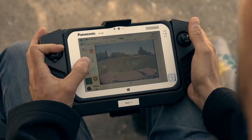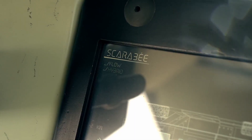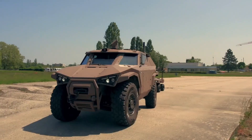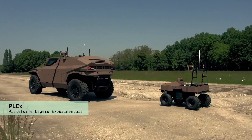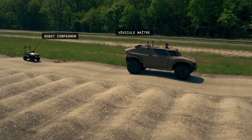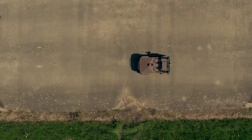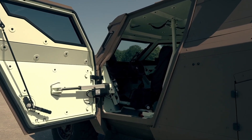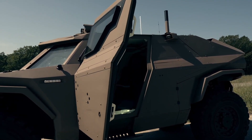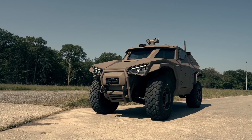The ARIS Scarab is a cutting-edge vehicle that expertly blends agility with robust protection, making it exceptionally suited for reconnaissance and tactical missions. Its lightweight design allows for rapid maneuverability across various terrains, ensuring it can swiftly navigate through challenging landscapes. Equipped with advanced all-terrain capabilities, the Scarab excels in diverse environments, from rugged mountains to urban settings. The vehicle's enhanced armor provides reliable protection for its occupants, safeguarding troops against potential threats in hostile environments. This combination of speed and security allows military forces to execute high-speed operations with confidence, knowing their personnel are well protected.